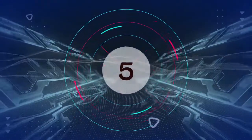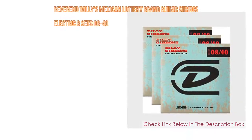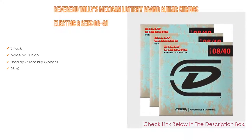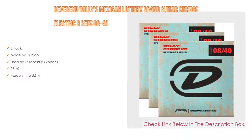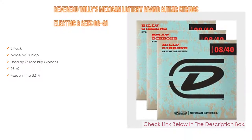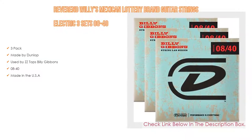Number 5: The Reverend Willie's Mexican Lottery brand guitar strings electric, 3 sets 08-40s, comes with many features such as a 3-pack, made by Dunlop, used by ZZ Top's Billy Gibbons, gauge 08-40, and made in the USA.